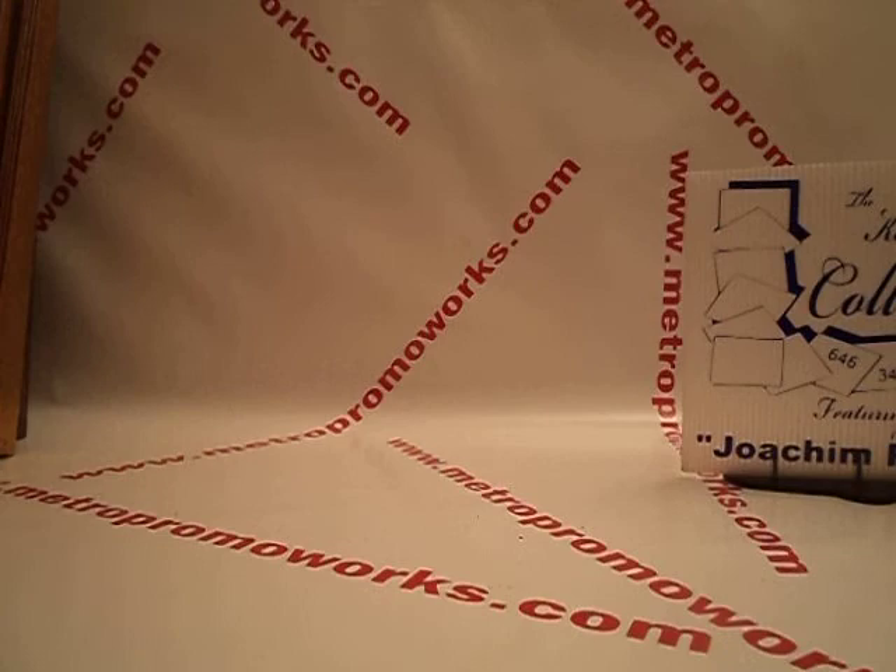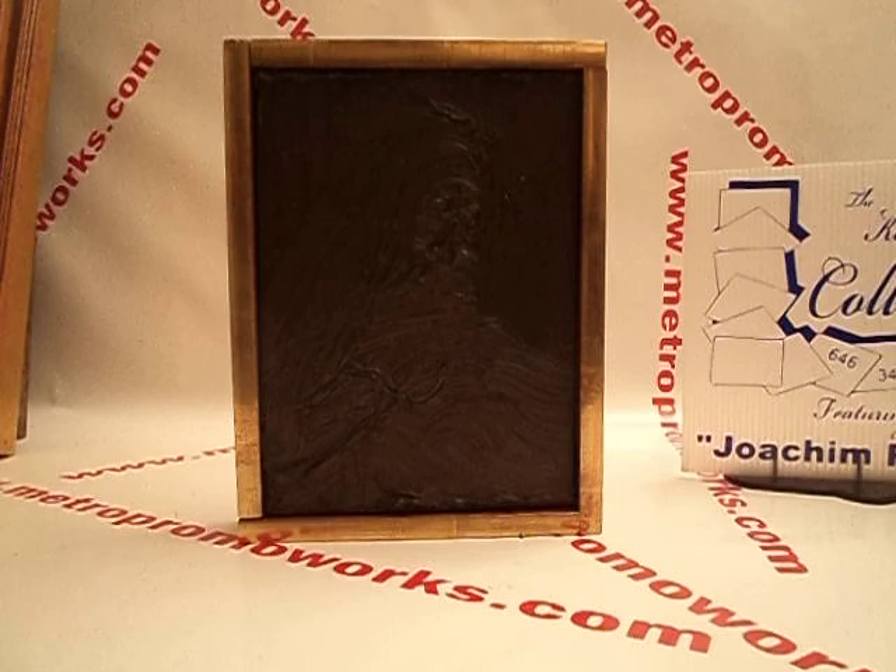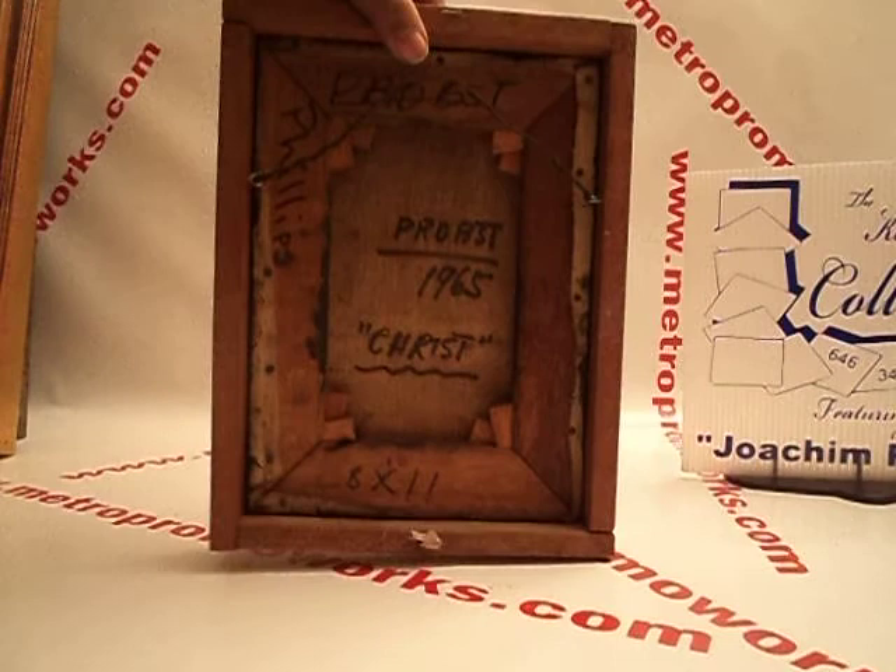This one is quite interesting — 8 by 11. This is Joachim Probst. 1965, Christ. $500.